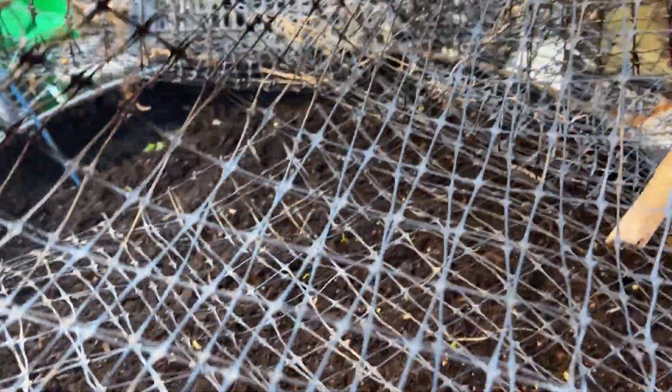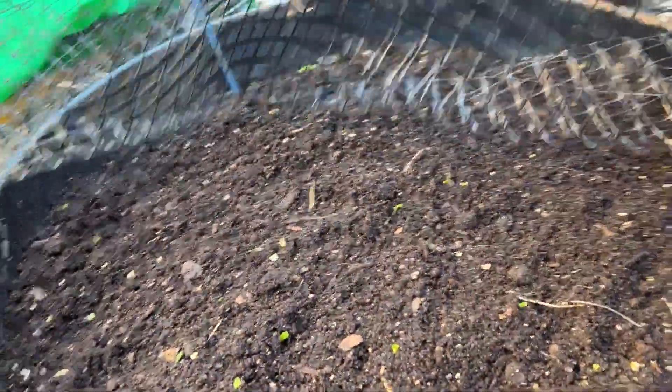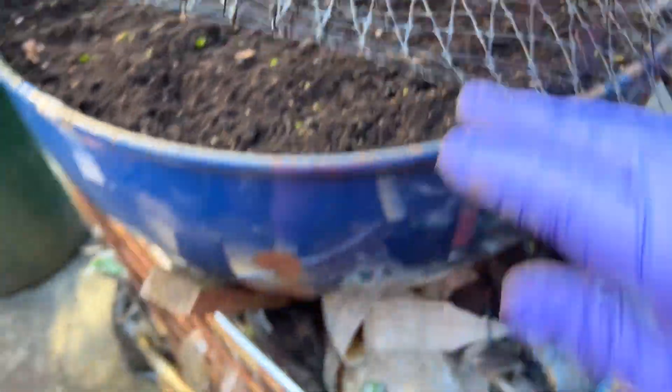Hi, I'm Karen and welcome to my garden. This video is for the hashtag Weird Container Growing 23 by Gail Southern Living. This is my grill — the top of a grill.